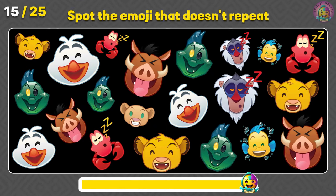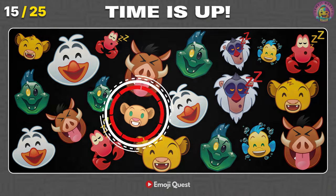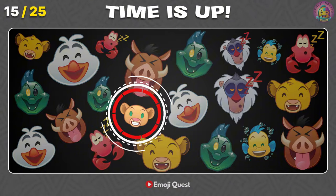Can you spot the emoji that doesn't repeat? Nice! You're acing it! It's Nala!